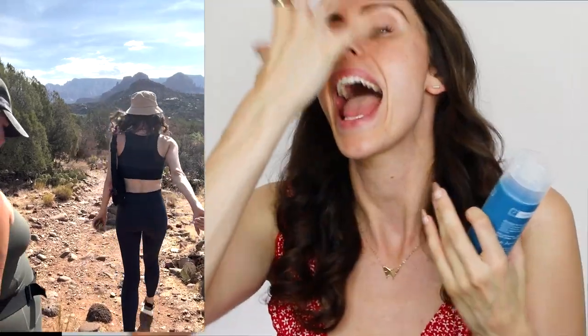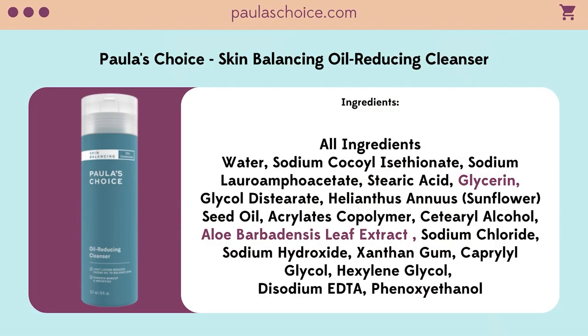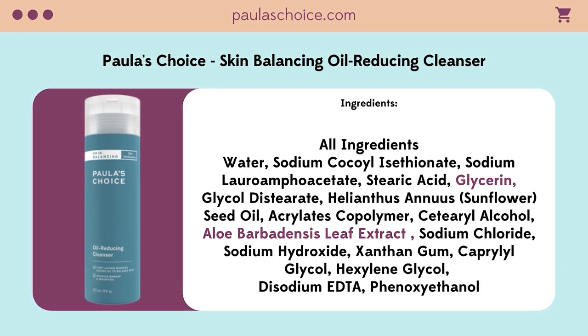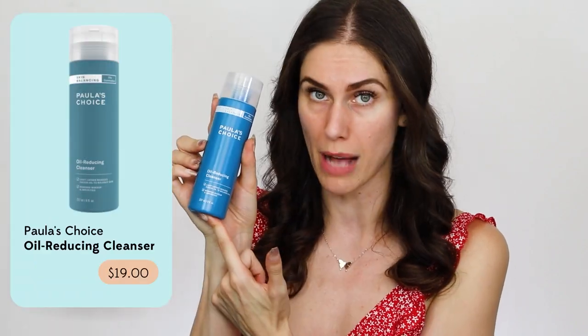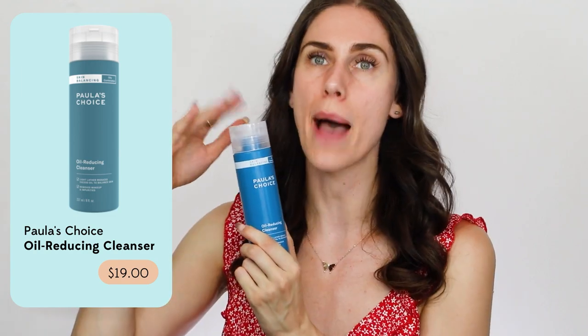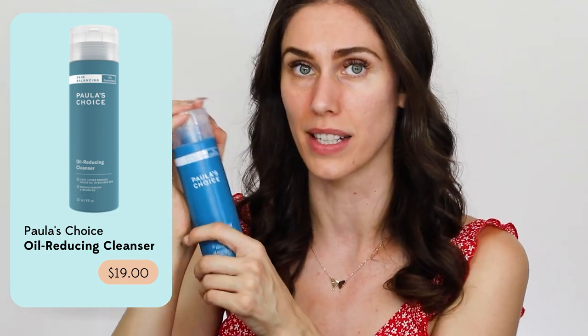Because of chemistry — like dissolves like — this doesn't sit on the skin and make it feel greasy. It actually pulls the oil out of the skin along with the dirt, the makeup, the excess sunscreen, and washes it down the drain. There's some aloe and glycerin in here, but overall this is very basic. No fragrance, not a bunch of fanciness, and the price does not break the bank. This is also eight fluid ounces, and I absolutely love this for removing my makeup.